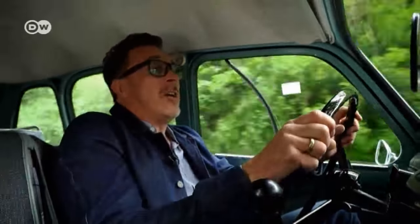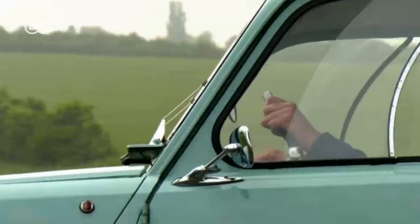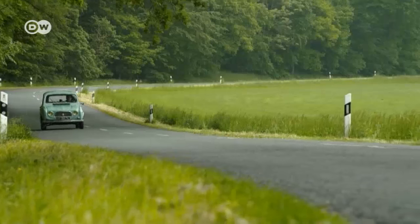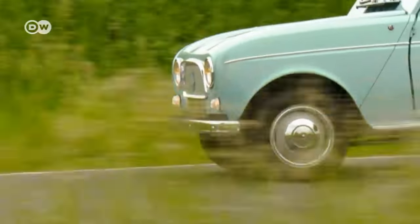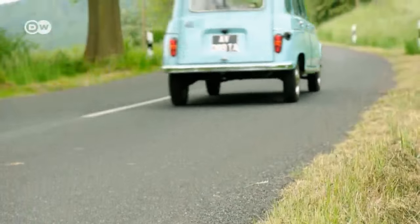Christoph sums up: the R4 is all the car anyone really needs, though it has its quirks. If it starts raining while the air vents are open, the occupants might get an unexpected shower. And the handbrake isn't connected to the back wheels but the front, which could cause some rude surprises. But nobody seems to have complained — the R4 found some 8 million buyers in 31 years in over 100 countries on five continents. That's nothing if not success.